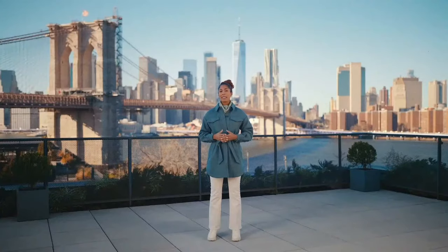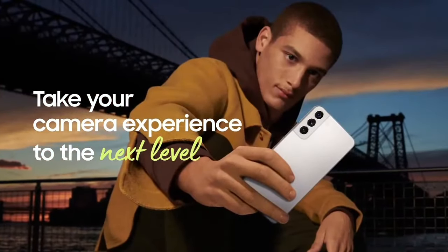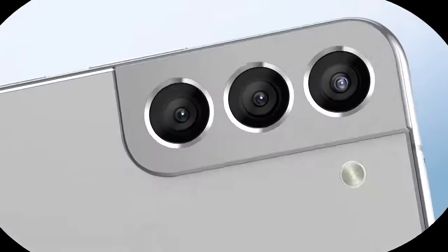Today, a lot of us express ourselves through visuals. So with the Galaxy S22 series, we set out to take that creation to a whole new level, starting with your smartphone camera. Galaxy S22 and S22 Plus bring you pro-grade camera quality across multiple lenses.